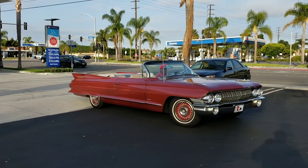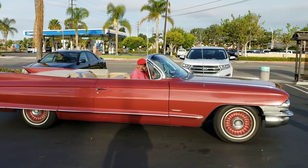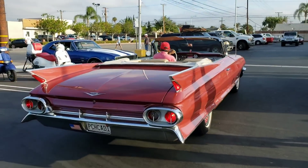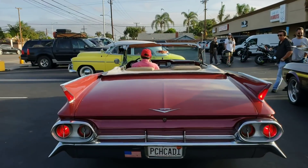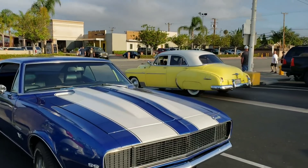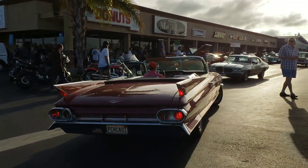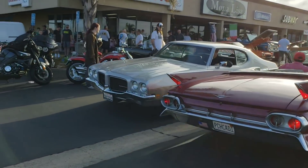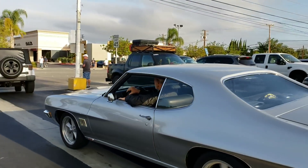We got the PCH Cadillac rolling in. Good morning. PCH Caddy. We got a Tempest right there — Le Mans Sport.